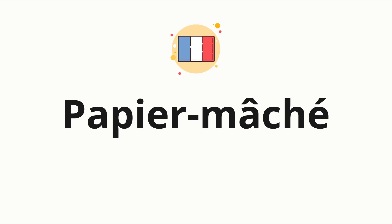Welcome to how to pronounce. In today's video, we'll be focusing on a new word that you might find challenging or intriguing. So without further ado, let's dive into today's word: papier mâché, which means mashed paper in French.